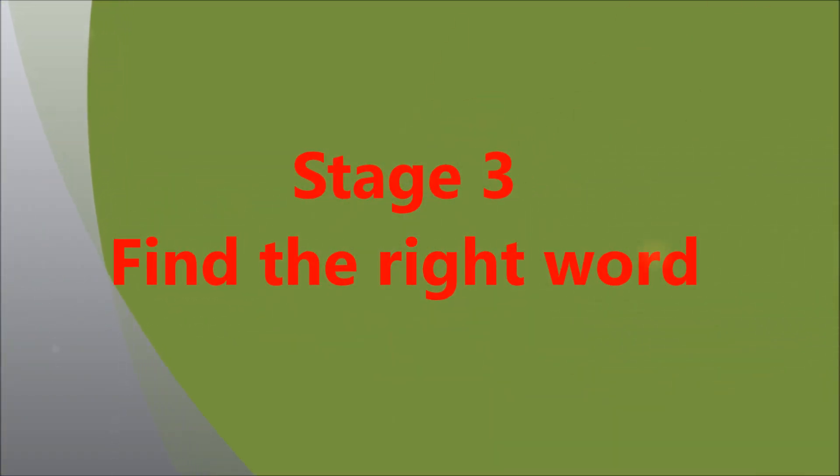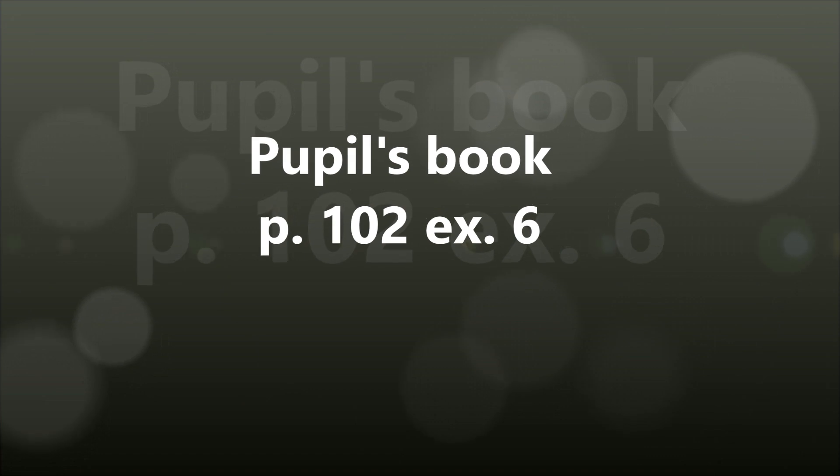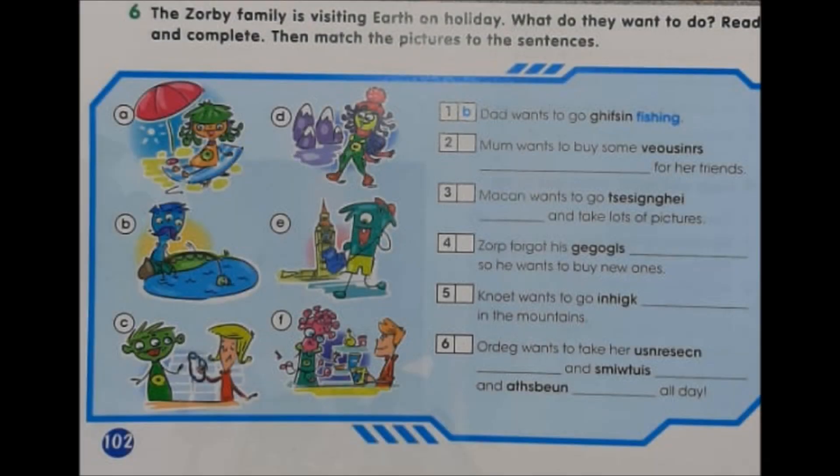Well done! And now let's go to Stage 3. Find the right word. Найди правильное слово. Open your pupil's books at page 102, exercise 6, and look at the task. The Zorbi family is visiting a place on holiday. What do they want to do? Read and complete, then match the pictures to the sentences. Тебе необходимо определить, чем занимается семья Zorbi на каникулах. Вставь пропущенные слова в предложениях и затем соедини картинку с каждым из них.